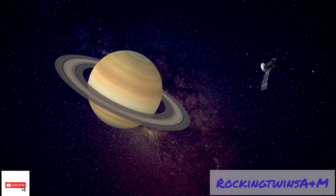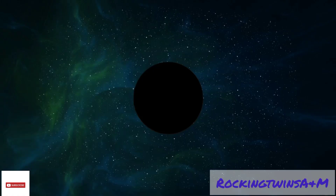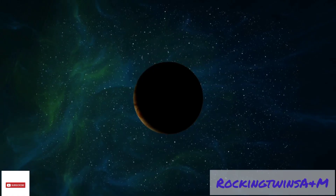Jupiter is so large all the other planets would fit inside it. Very little is known about Pluto, the smallest planet.